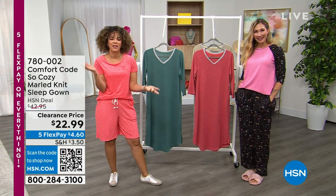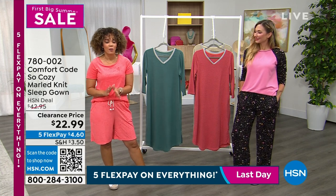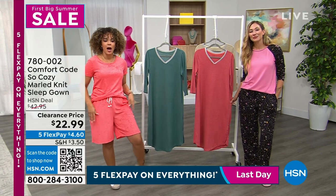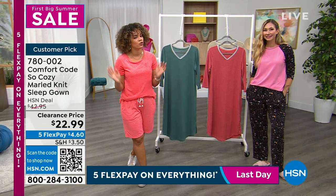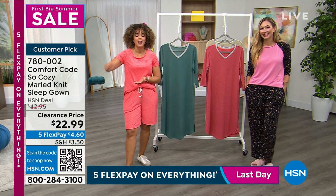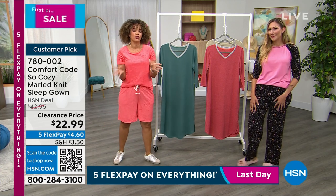Amy West is here representing the incredible sleep and loungewear brand, Comfort Code by Cuddle Duds. A lot of you are picking up the poolside terry top with the shorts — this is still available at $14.99. We're talking all things clearance today. Everything I'm showing you is under $25, including this sleep gown.